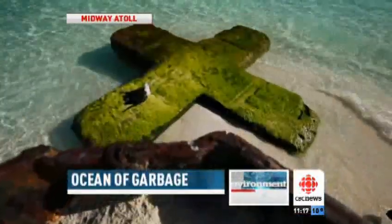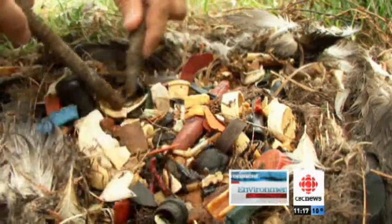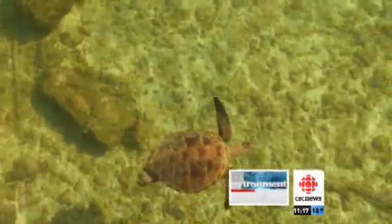Midway Atoll — a tiny island in the North Pacific. Thousands of birds live here and die, their bellies full of plastic bits. In opening their stomachs and seeing all the plastic, we were always presented with a juxtaposition of this incredibly beautiful, natural paradise out here.